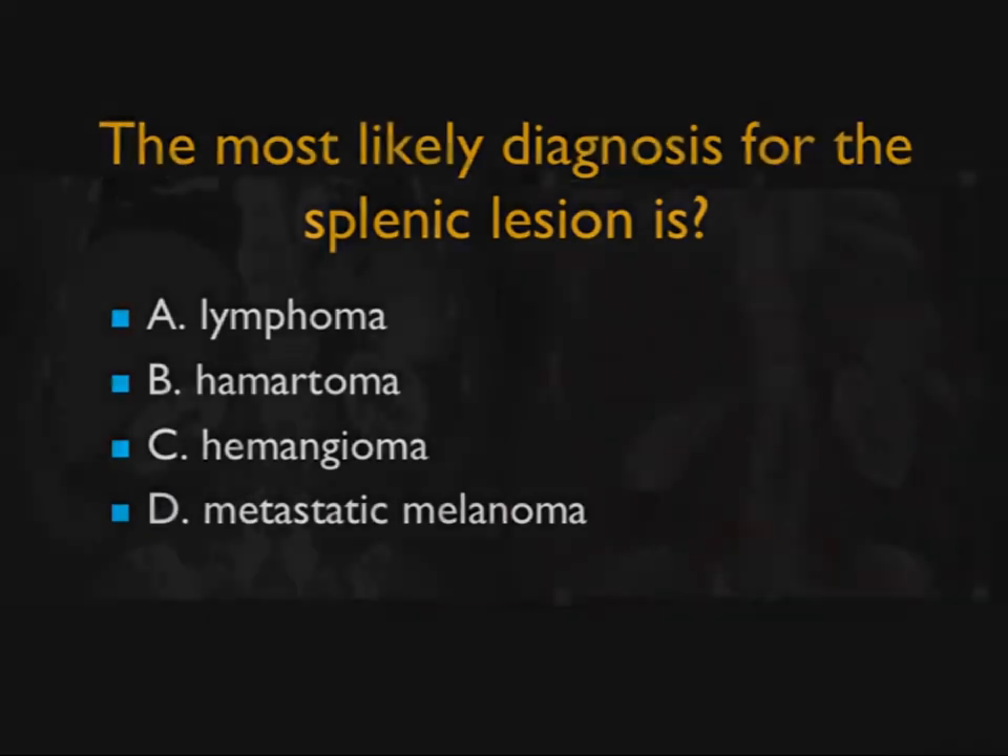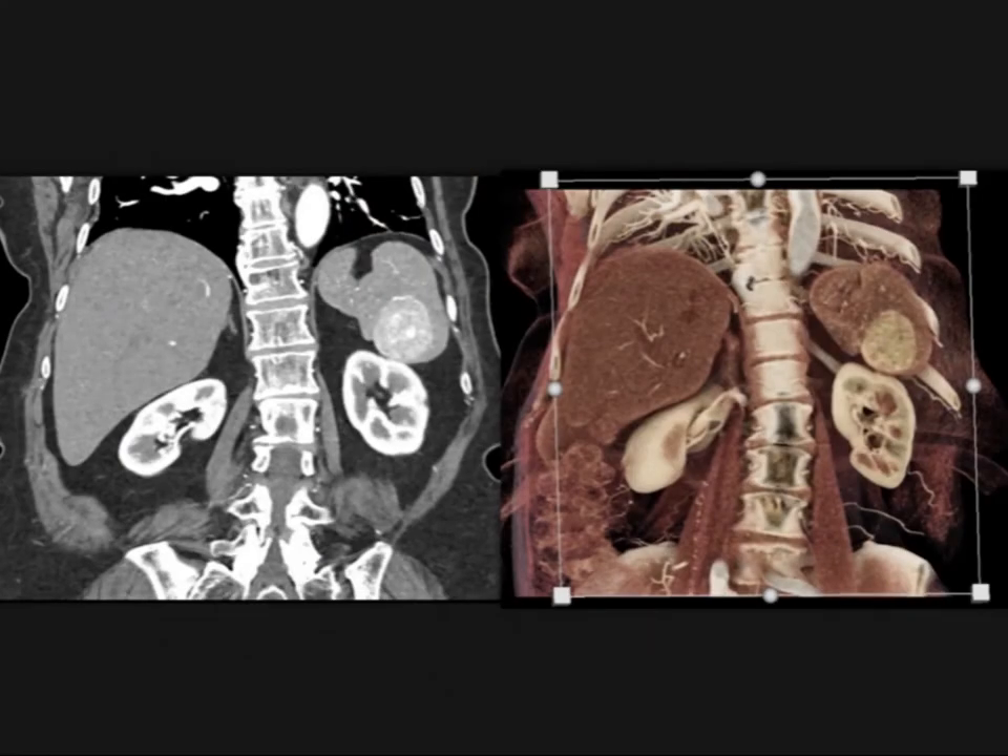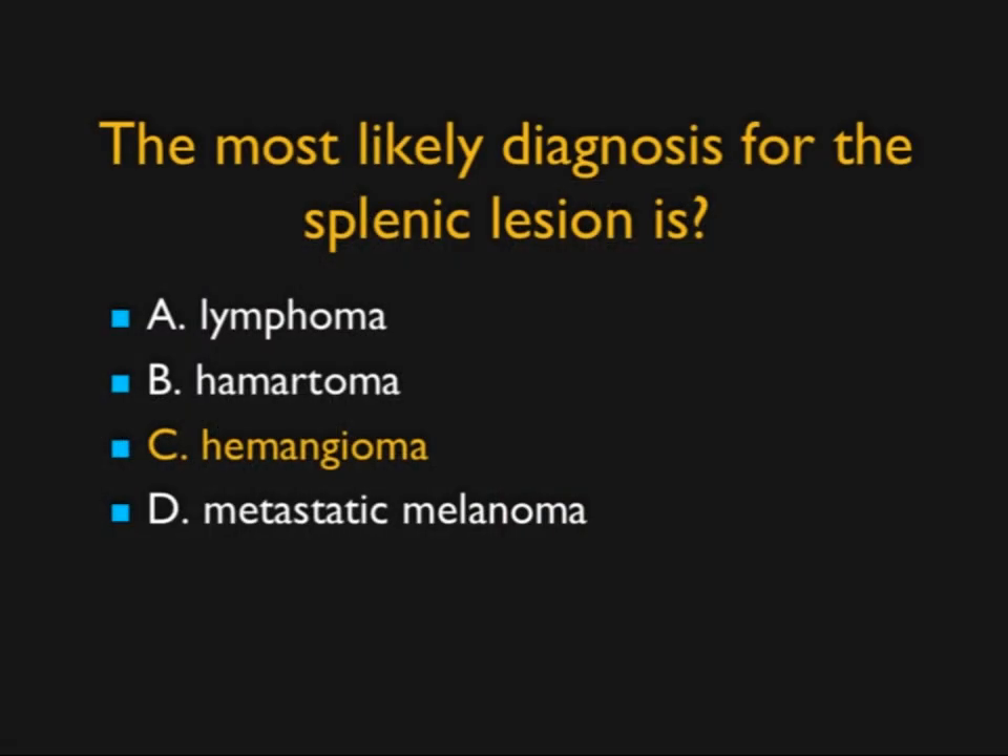In this case, I asked: what's the lesion in the spleen? I'm giving you a coronal view with a very vascular, well-defined lesion and showing you that lesion in cinematic rendering — it's well-defined and vascular. Lymphoma is not vascular; melanoma is not going to be vascular, and with both, the spleen would be large or there'd be multiple lesions. Hamartomas are usually exophytic and not so homogeneous. Hemangioma is the best diagnosis. Hemangiomas can be small or larger, solitary or multiple — a beautiful example of hemangioma of the spleen.